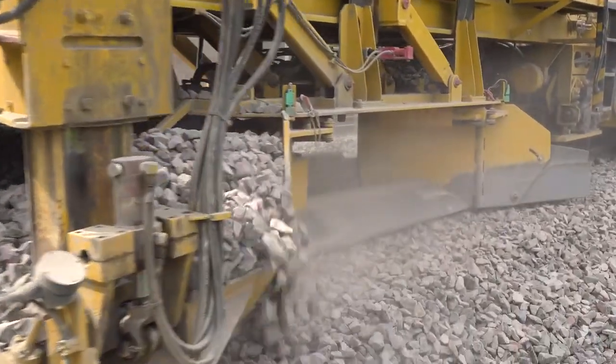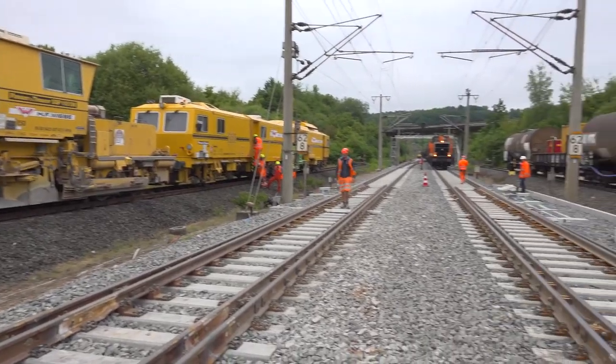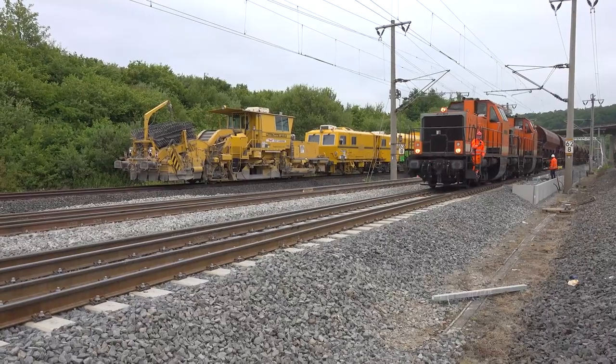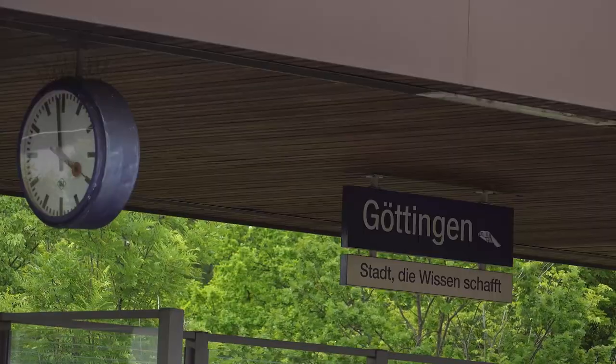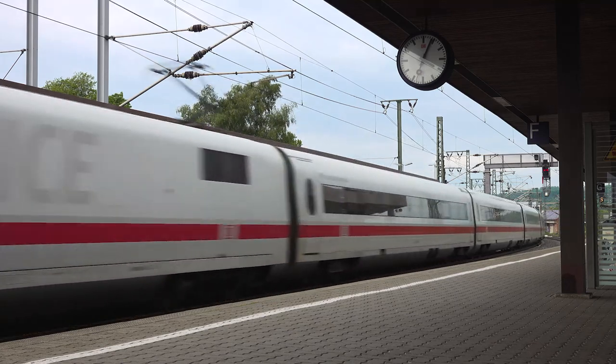Once work on the permanent way is completed, we will also work on the catenary within this construction project. The catenary will have to be readjusted — the distance between the top of the rail and the catenary must be reset, and parts of the catenary will be renewed. Once this is all done, there will be work on the command and control technology. This means putting up signals in selected positions and laying the so-called line cables throughout, so that the trains can communicate with the signal boxes continuously in order to be able to travel at the permitted maximum speed of 250 km per hour.